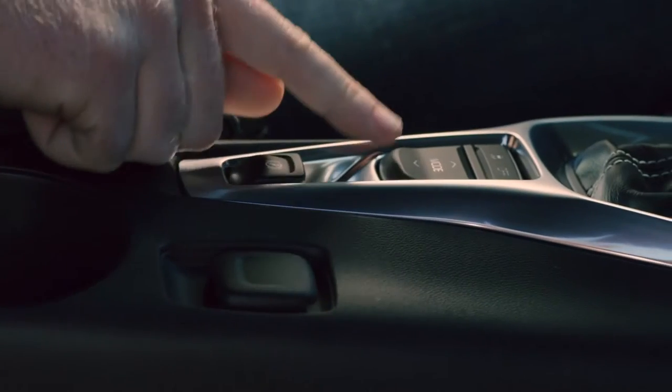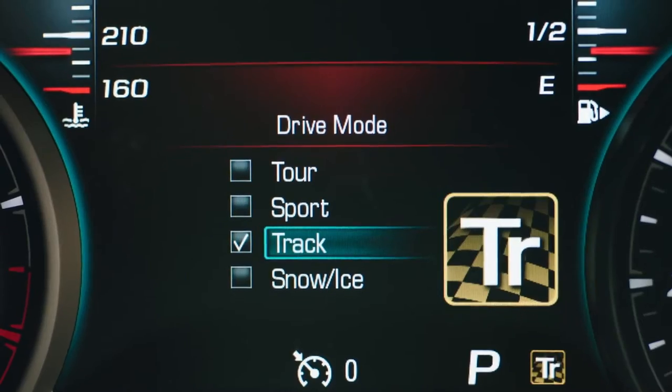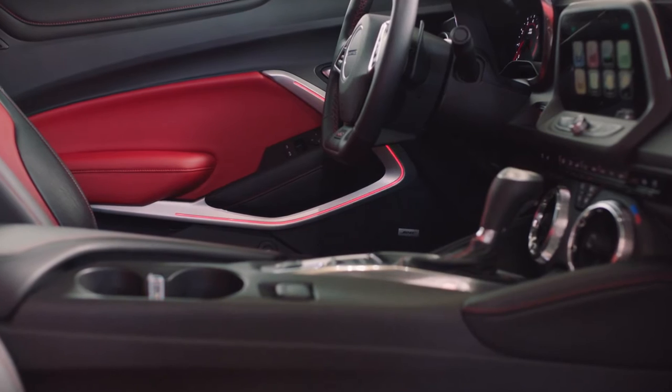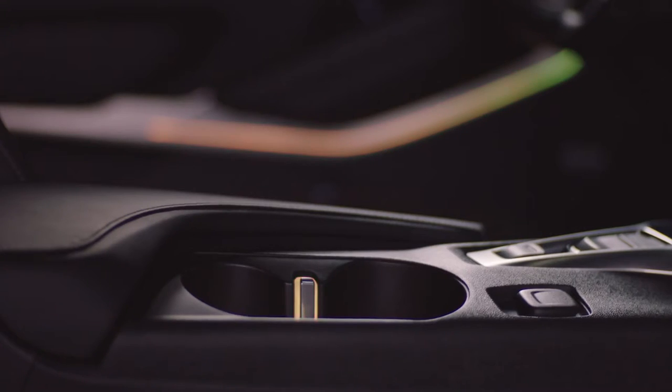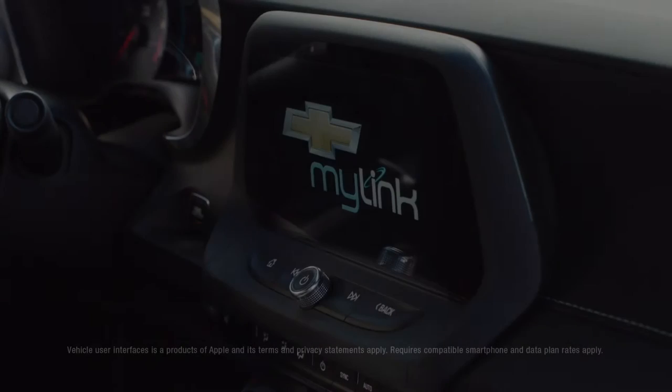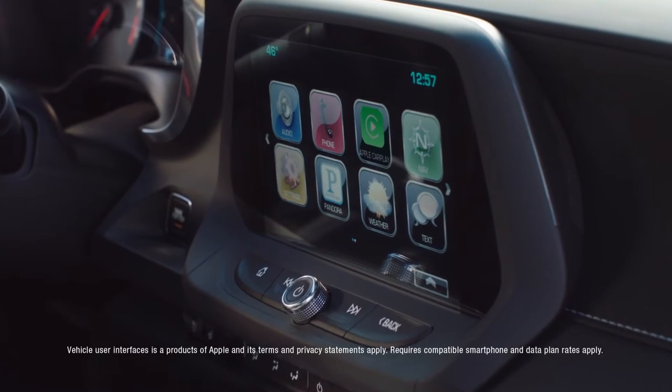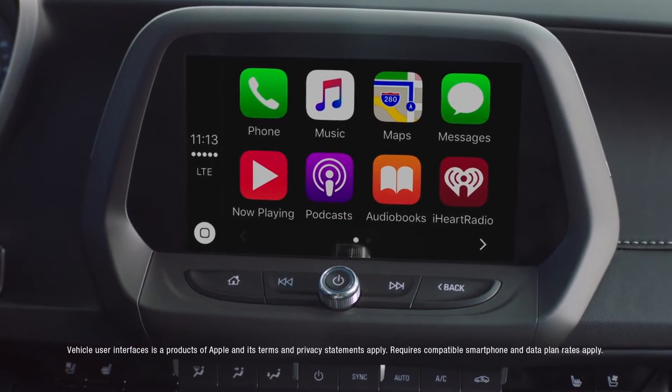Available 8-inch reconfigurable gauges personalize the information you need and desire. Available interior spectrum lighting courses around the radio, door trim, and cup holders with 24 selectable colors. And Apple CarPlay compatibility lets you seamlessly interact with some of your favorite apps on the Chevrolet MyLink touch screen.